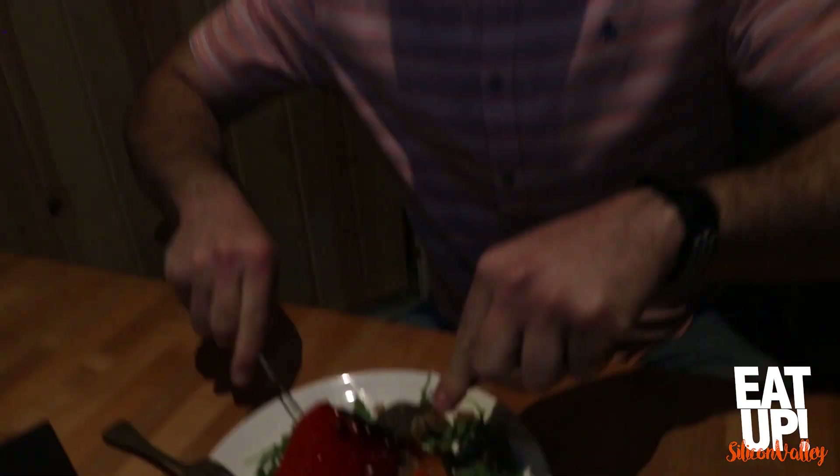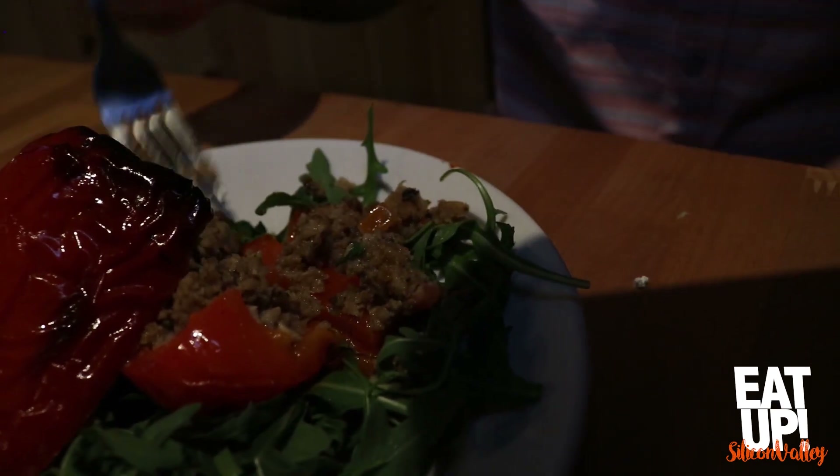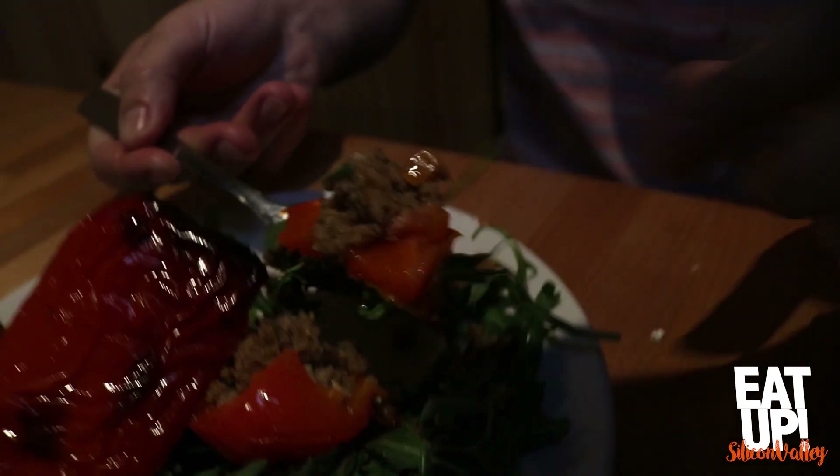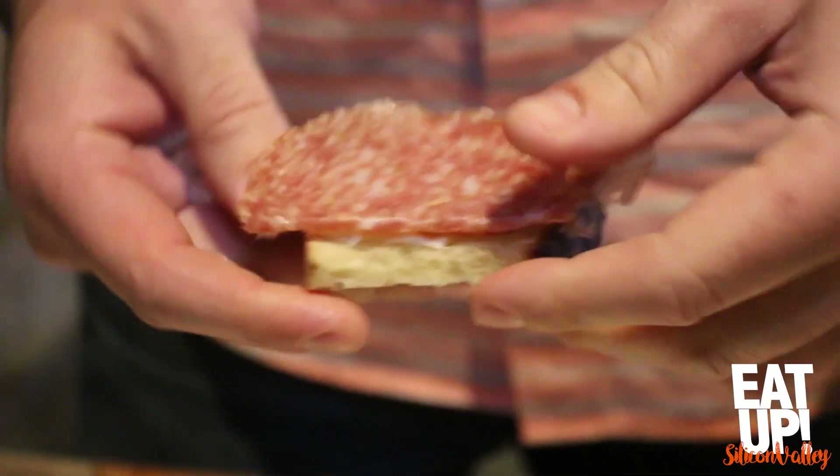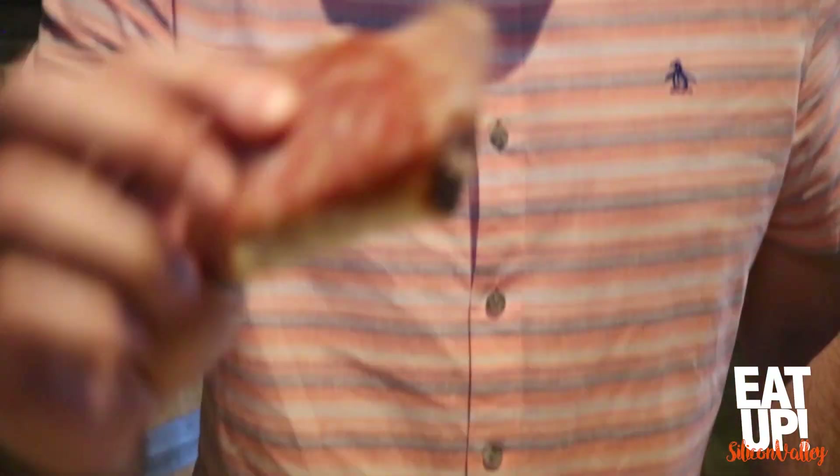I love stuffed bell peppers — look at that! Got to get some arugula on there too. Very good, love it. Looks like you liked it! I need another plate — it's so good. The charcuterie looks pretty good too.